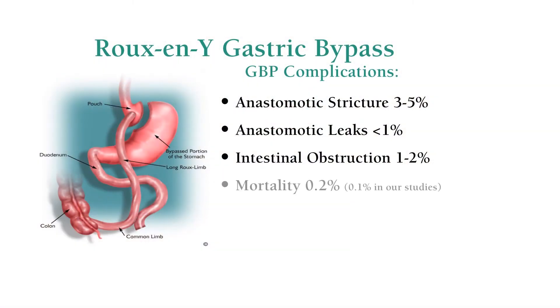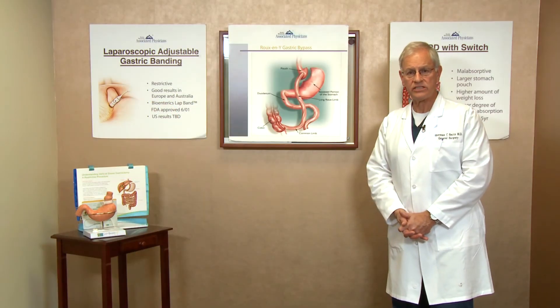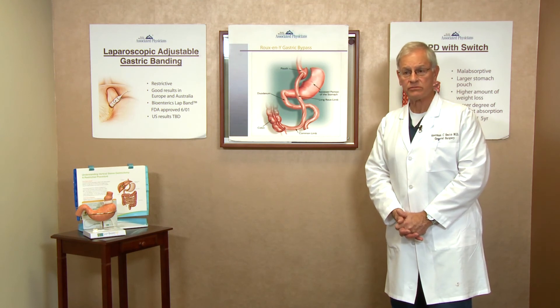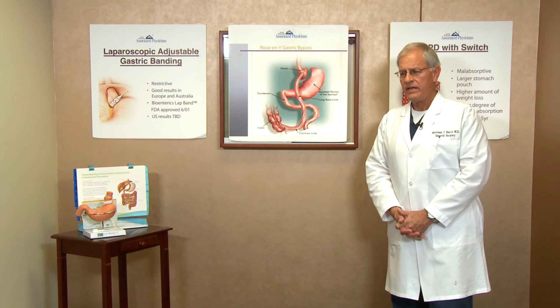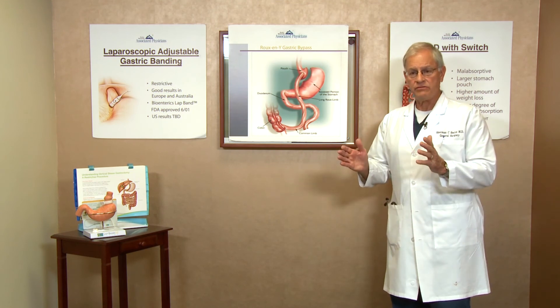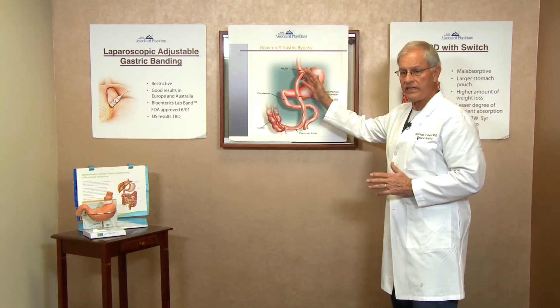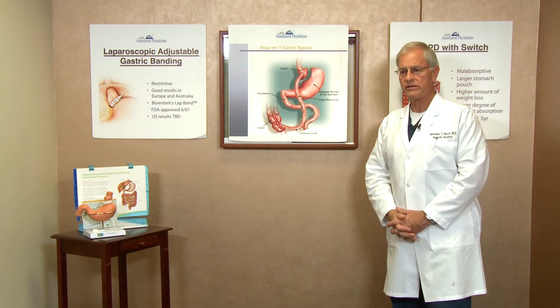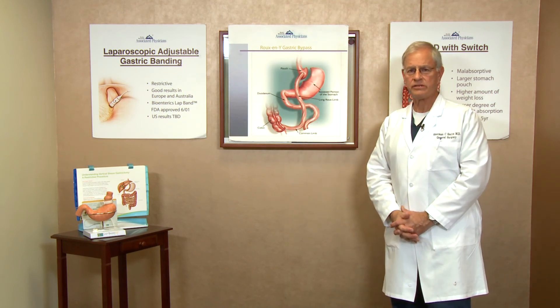We think that the mortality rate on this operation in our practice is better than what is reported nationally. Our statistics suggest it's about one-tenth of one percent mortality at 30 days, which means one in a thousand patients would be at risk of death. Nationally it's probably two-tenths of one percent, or two out of a thousand. If we can get to patients should they have leaks or develop a blood clot early in their recovery, we will have a better chance of rescuing them and preventing a serious outcome.